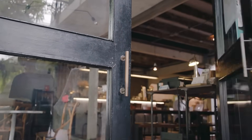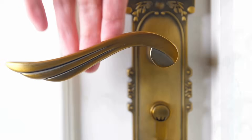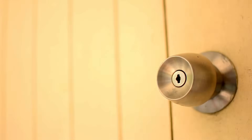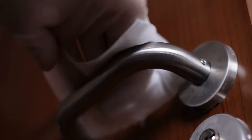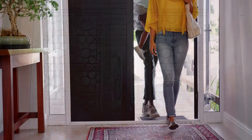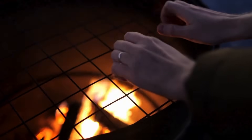So next time you reach for a door handle and notice how it feels, think about the science happening in that tiny moment. The speed of heat flowing between your hand and the handle, the material's thermal conductivity, the handle's texture, the ambient temperature, and even your own expectations all combine to create that simple sensation of warm or cold. It's a great reminder that the world is full of subtle science hiding in the places we touch, feel, and often ignore. Whether you're opening the fridge, walking into your office, or stepping into your home, those handles are more than just functional — they're daily encounters with the fascinating physics of heat transfer.